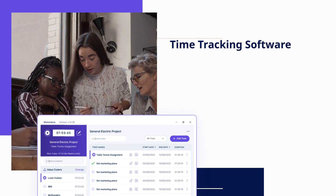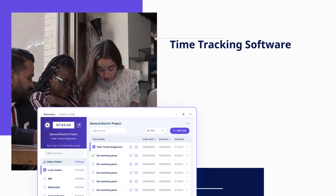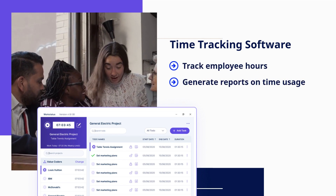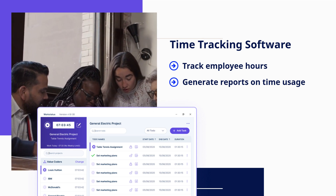Time tracking software helps HR managers track employee hours and generate reports on time usage. It ensures tasks are completed within deadlines and assists in managing both office and remote teams efficiently.